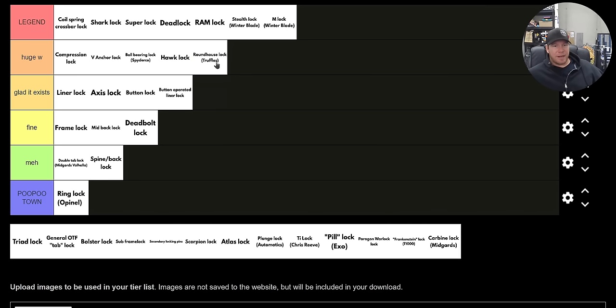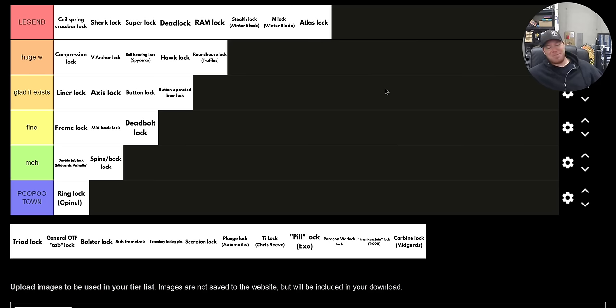The roundhouse lock on the Truffles — I think that's a huge win. I've only gotten to play with it just a little bit, but it's a really cool idea for the same reason the V anchor lock is cool. It feels way, way better than the deadbolt. The Atlas lock is also legend — that's Cold Steel's shark lock essentially. Really cool, double pin system. I only experienced one knife with it, and it was awesome. I want them to bring back the American Lawman and put an Atlas lock on it — charge me 150 bucks for it. The Atlas lock is super cool.